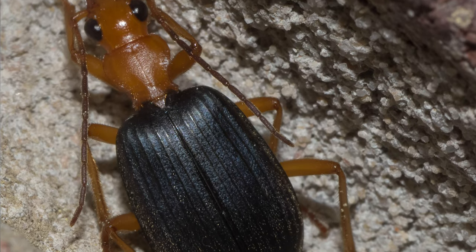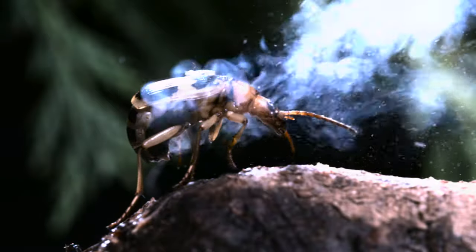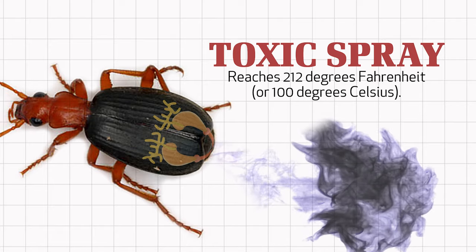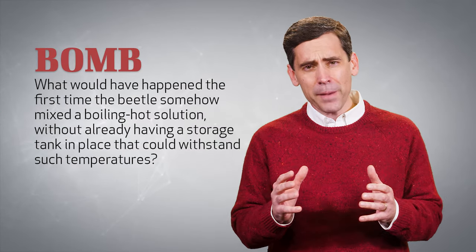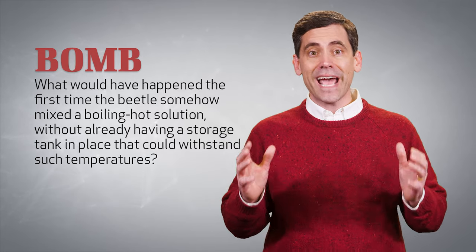Evolutionists allege that this amazing insect is the product of millions of years of evolution. Can you imagine the evolution of the bombardier beetle? If this theory were true, then there had to have been a time when the bombardier beetle did not produce a toxic spray, there had to have been a time when it did not store a 212-degree mixture, and there had to have been a time when it had never shot anything out of its back end as hot as boiling water.